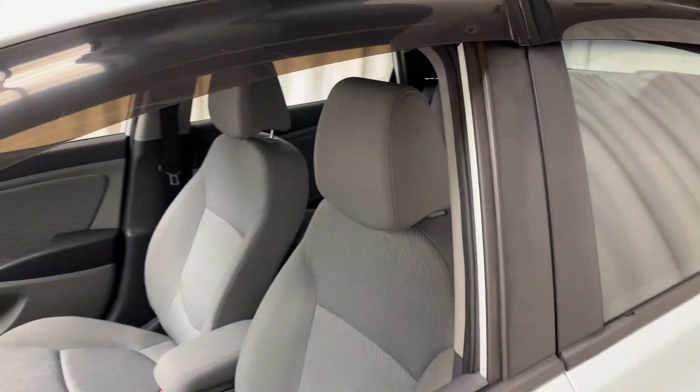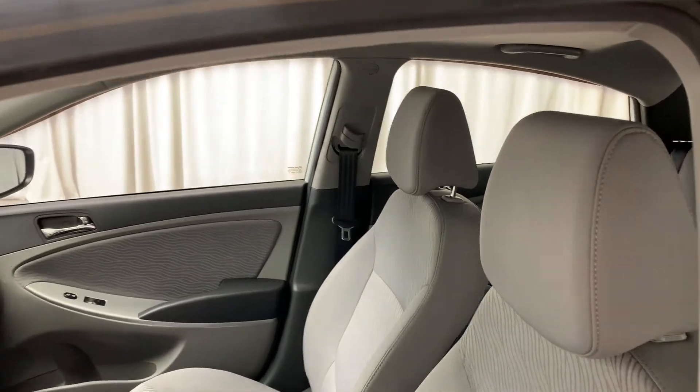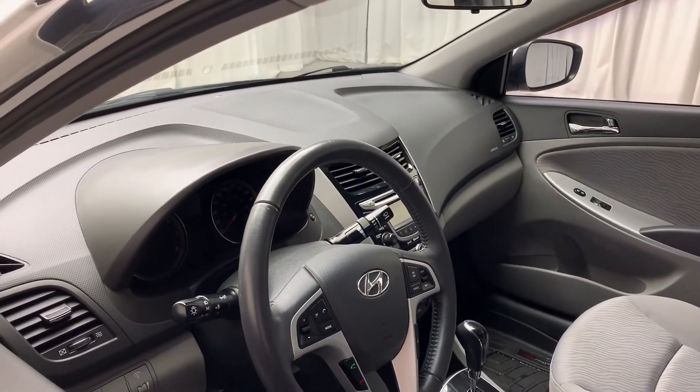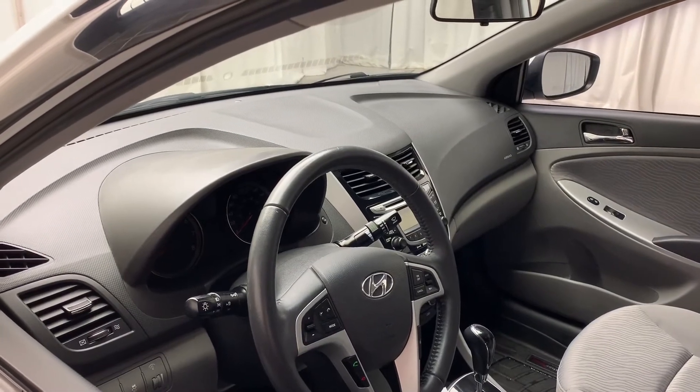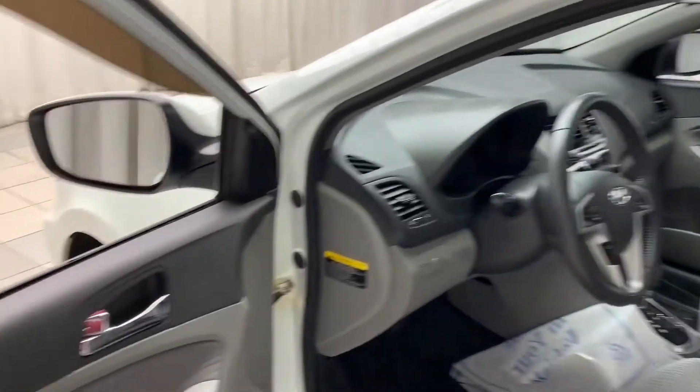This vehicle includes a gray and black accented interior with hands-free calling, voice-activated Bluetooth, cruise control, climate control with AC, an automatic transmission, power windows and door locks.